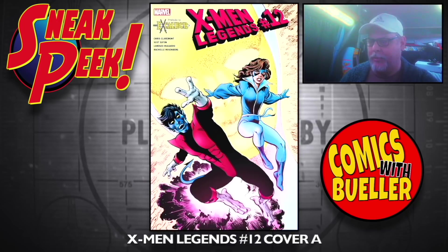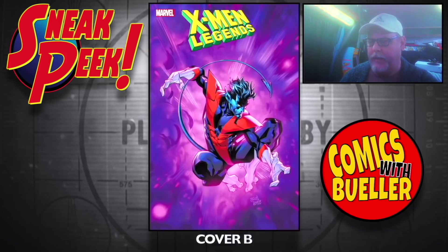X-Men Legends number 12 — Cover A and Cover B.